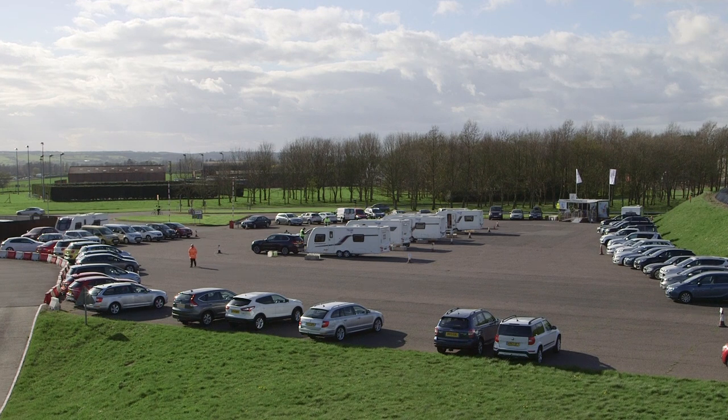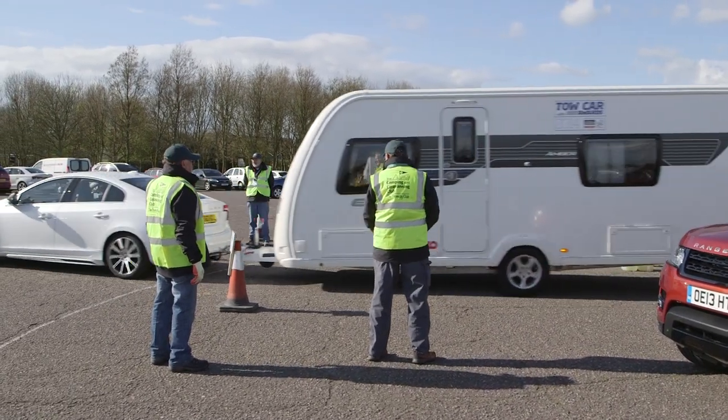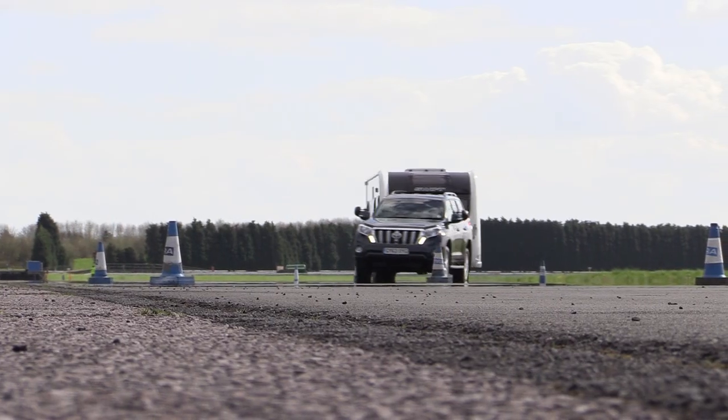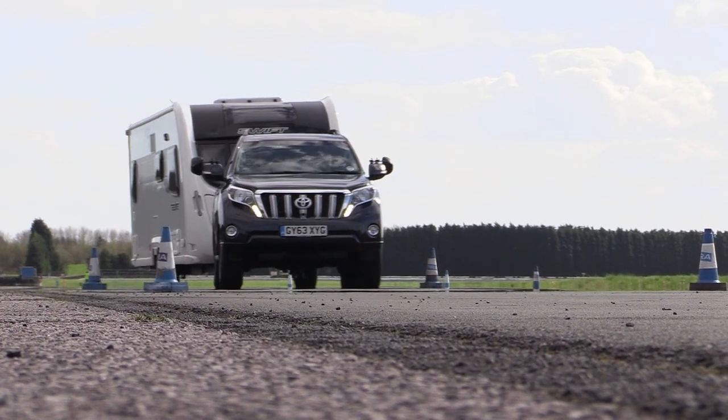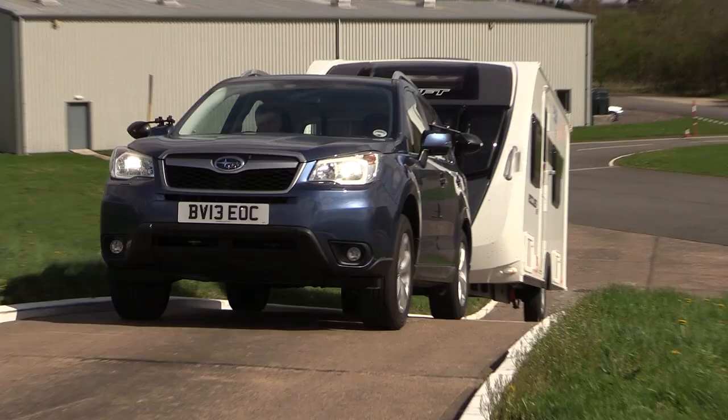The cars have been split into five classes by kerb weight, so it's easy to find a vehicle suitable for towing your caravan or trailer. Each car was put through the same exhaustive testing, including an emergency lane change, acceleration and braking tests, and a hill start.